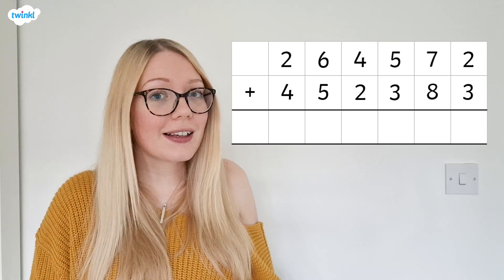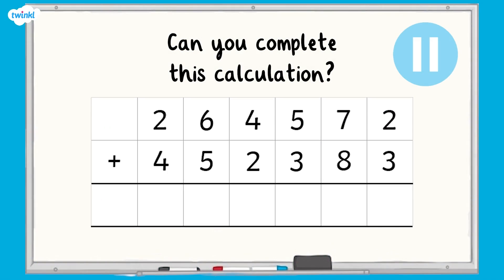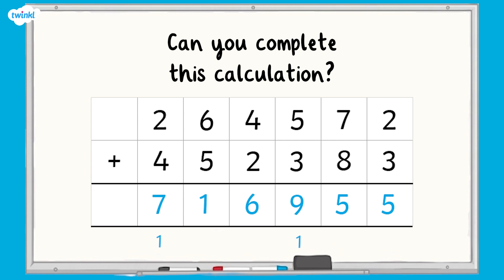Now it's time to try this with column addition. Can you use your understanding of regrouping to complete this calculation? Your answer should be 716,955.